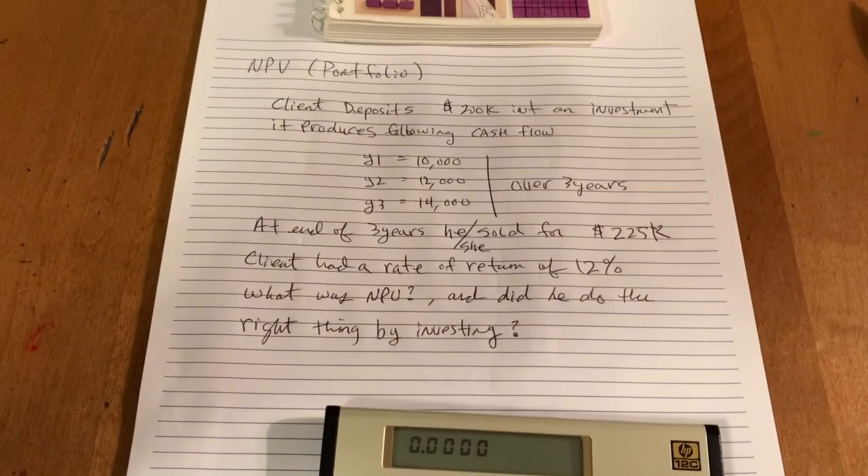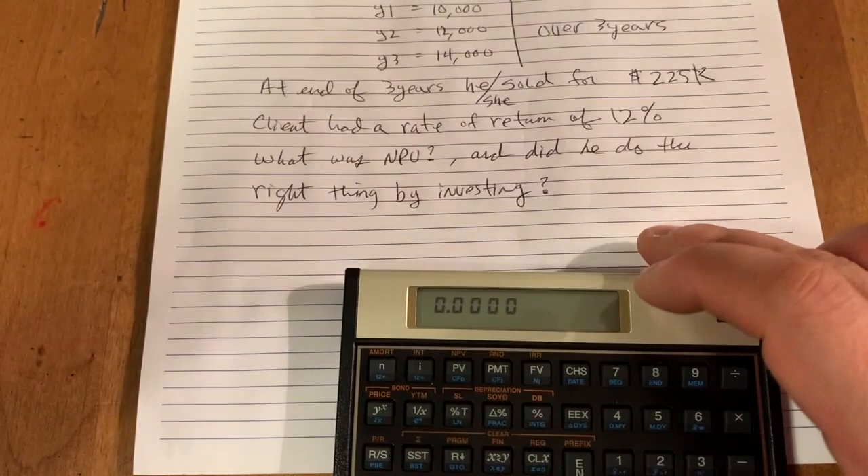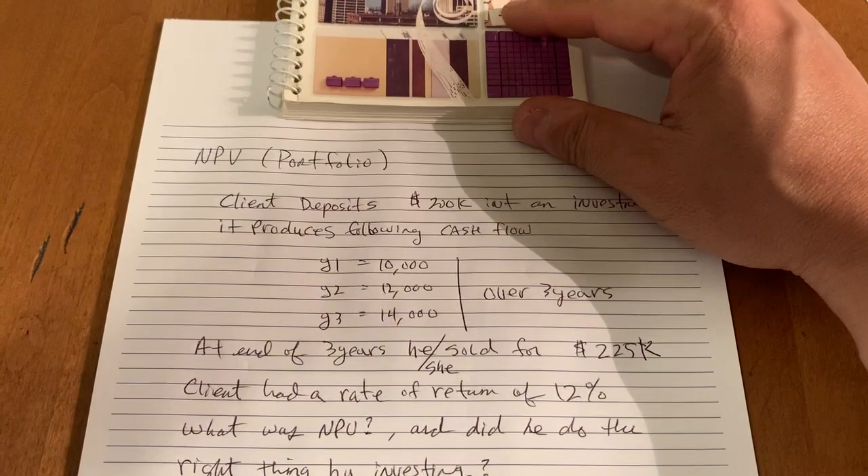Here's a simple net present value portfolio problem that a lot of us may encounter, using the HP 12C to solve it. Essentially, here's the problem.